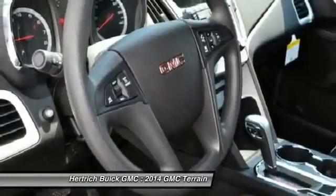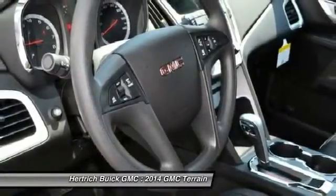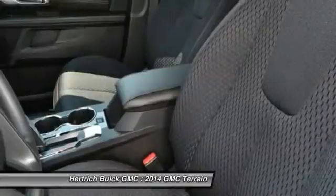Transmission: 6-speed automatic STD, 6-speed AT. Note: for third-party subscriptions or services, please contact the dealer for more information.